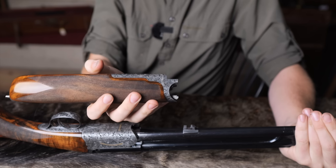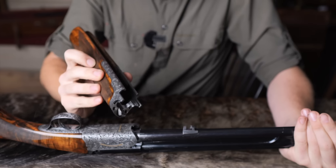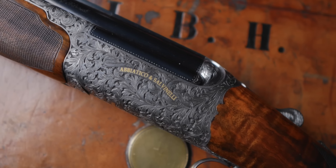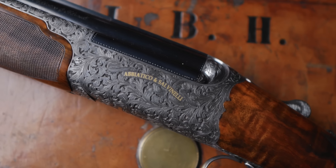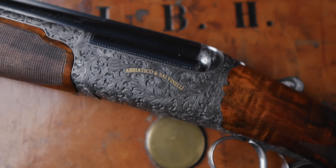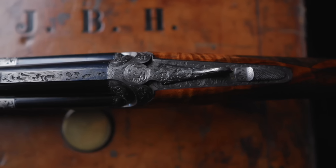You have the elongated foreend iron, which is very nice. It's the Abbiatico thing that all the metal is always highly polished - they are very shiny guns. I think this one is valued at six to eight thousand, which I think is good value given that it is a very beautiful gun. And that is what Abbiatcos are - very beautiful guns.